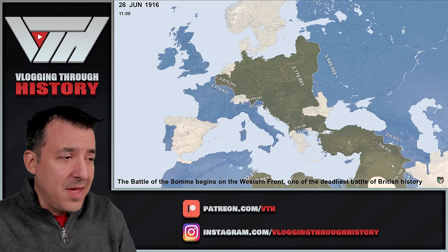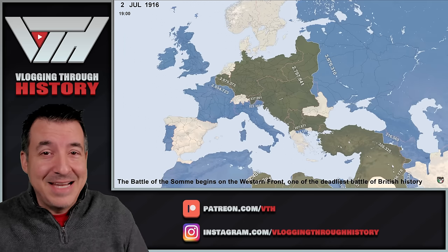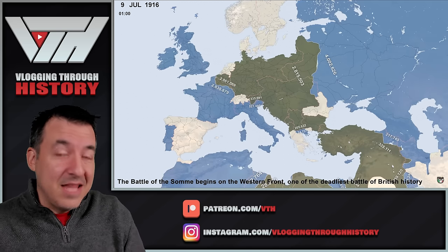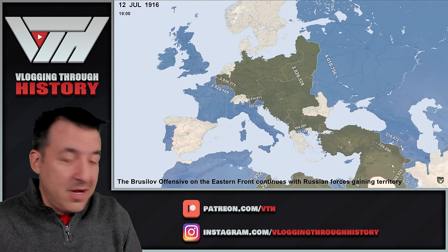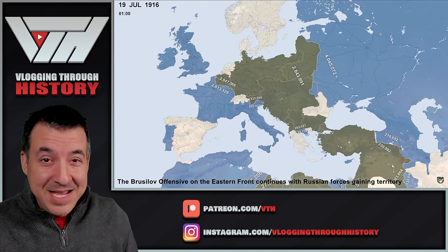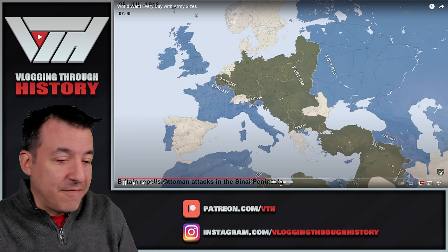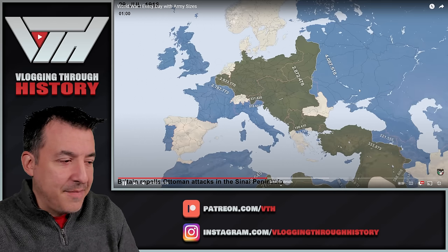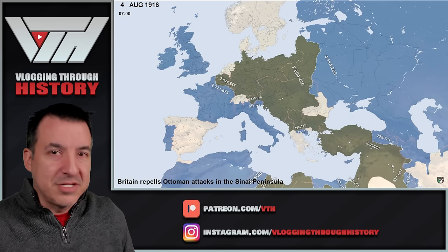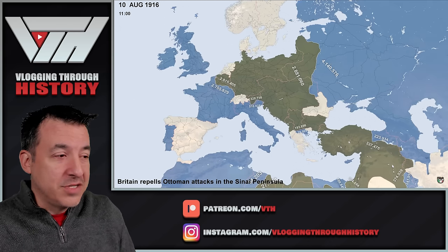The Battle of the Somme begins. 19,000 British dead on the very first day, July 1, 1916 — the deadliest day in the history of the British Empire, though not the deadliest of the war. The French lost about 50% more killed in one day in August 1914 during the Battle of the Frontier. The Brusilov Offensive on the Eastern Front sees the Russians now pushing back. Verdun, the Somme, and the Brusilov Offensive are all happening at the same time — some of the worst fighting of the war.